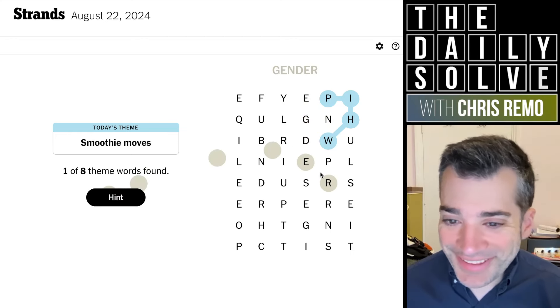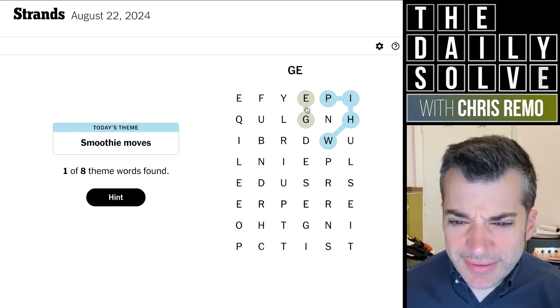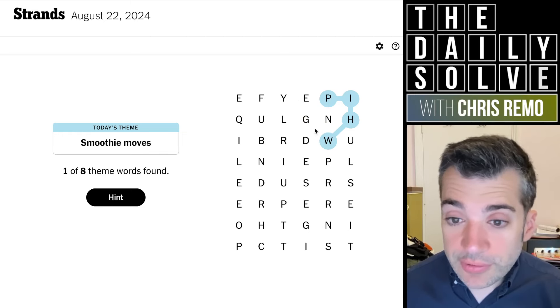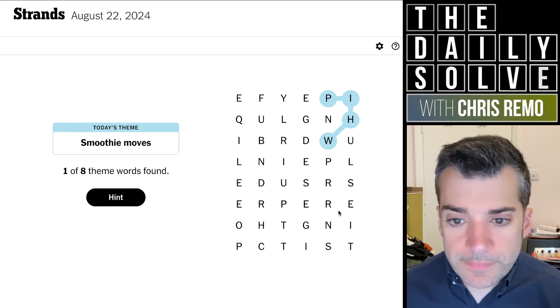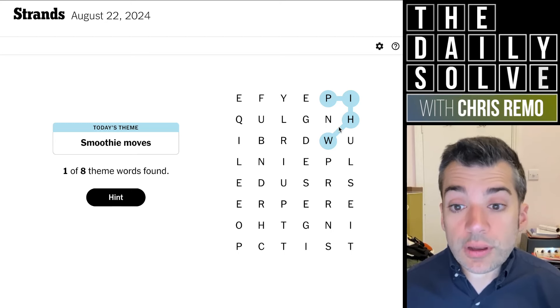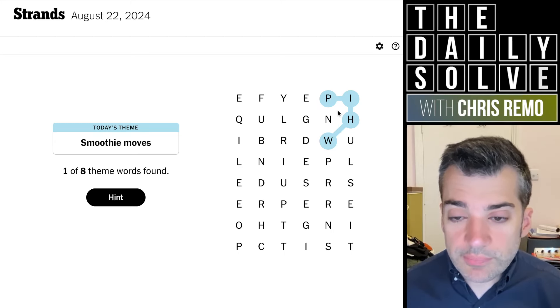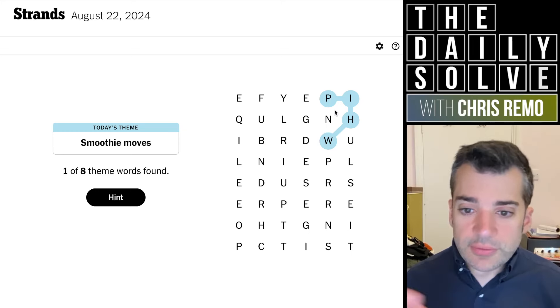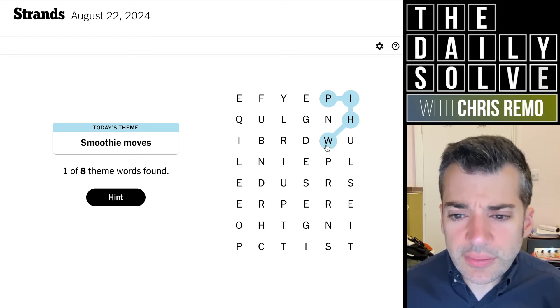Gender? Doesn't have anything to do with anything here. Gel? Geld? No, we trapped the N anyway. That would be a weird word to have in here. What does this mean? Whip — you whip a smoothie. Maybe it's things you do to create a smoothie, so you sort of assemble the ingredients and then you whip it together, that kind of thing.